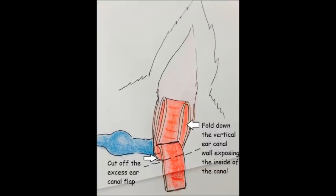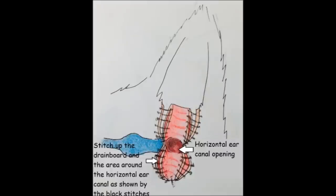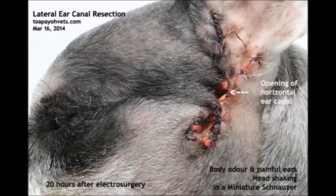The side wall of the vertical ear canal is then folded down, exposing the inside of the vertical ear canal. Some of the excess ear canal flap is then removed. This exposes the opening of the horizontal ear canal as shown. Lastly, the drain board and area around the horizontal ear canal opening is sutured, as illustrated by the black stitches in the diagram.